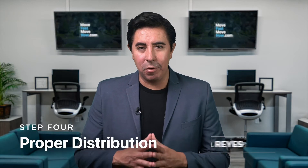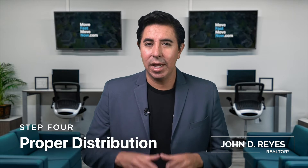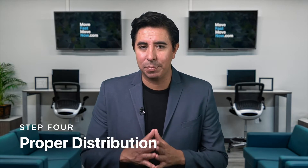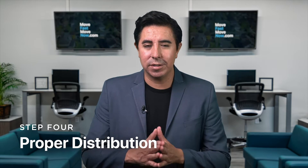It's John Reyes with Move Fast Move Now. So far, we've discussed pricing and presentation in order to prepare your home for sale. The next step is getting your listing seen by as many prospective buyers as possible with the proper and right promotion. Here's how we do it.